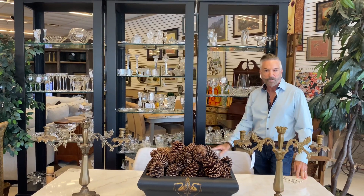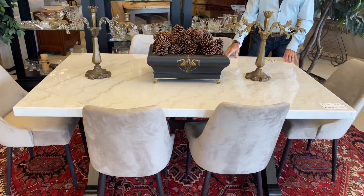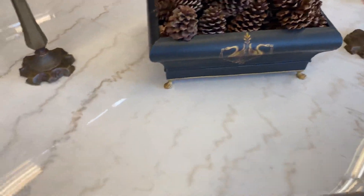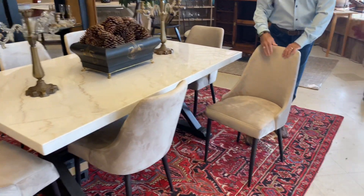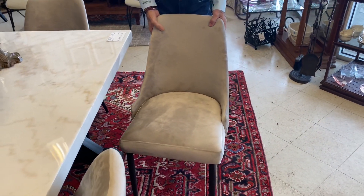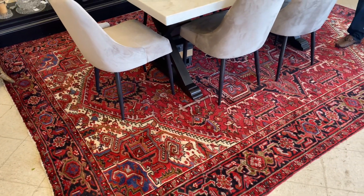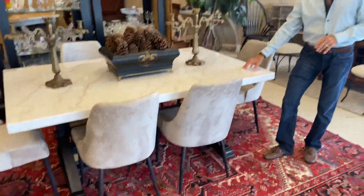We have a wonderful display right when you come in the door in the Roswell location. Speaking of dining rooms, look at this new table and chairs that's come in. It is a beautiful marble — looks almost like Carrara marble — and it has a little bit of weight to it. Wonderful little gray velvet mid-century modern chairs, very stylish. This is a very contemporary modern look that would look great if you live in a loft or are going for that style. We've paired it on a beautiful Persian oriental rug in the reds with a touch of cobalt blue and black — it looks really good with this set.